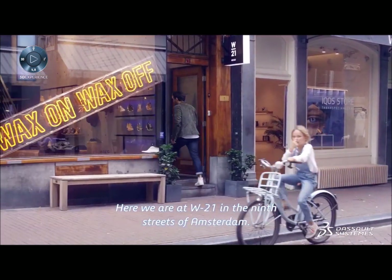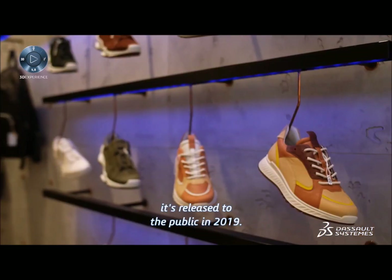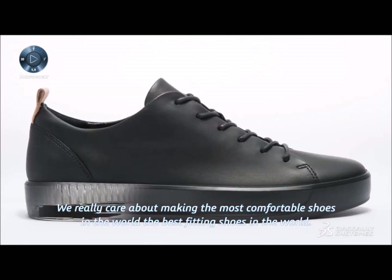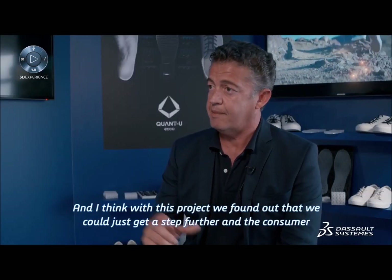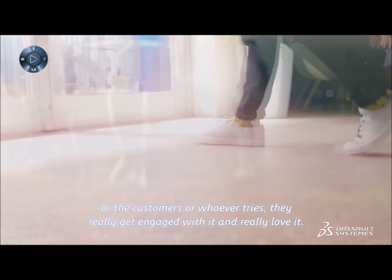Here we are in W21 in the 9 Streets of Amsterdam — the concept retail store by ECHO. Here we test Quantu before it's released to the public in 2019. We really care about making the most comfortable shoes in the world, the best fitting shoes in the world. And with this project, we found out that we could get a step further. The customers who try it really get engaged with it and truly love it.